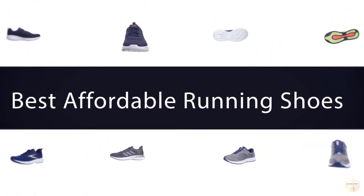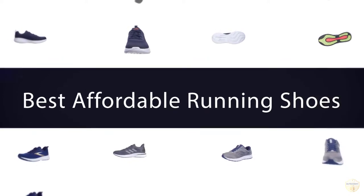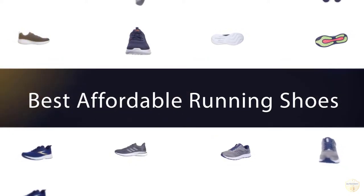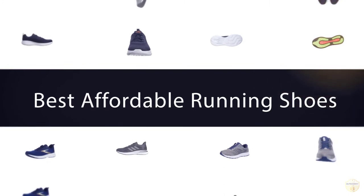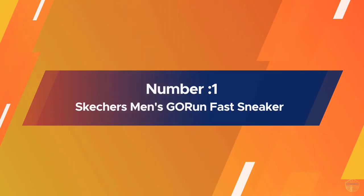If you are looking for the best affordable running shoes, here is a collection you have got to see. Let's get started. Number one, most popular: Skechers Men's G.O. Run Fast sneaker.